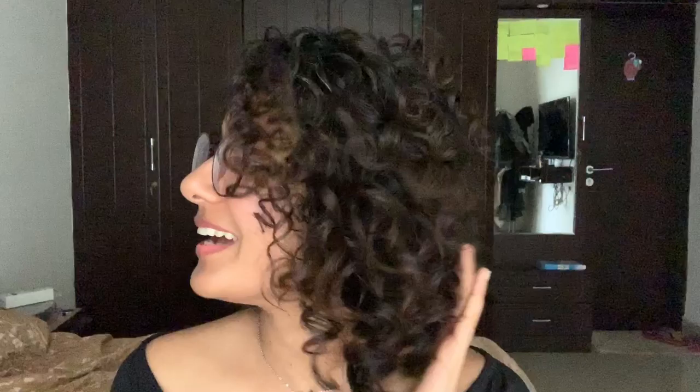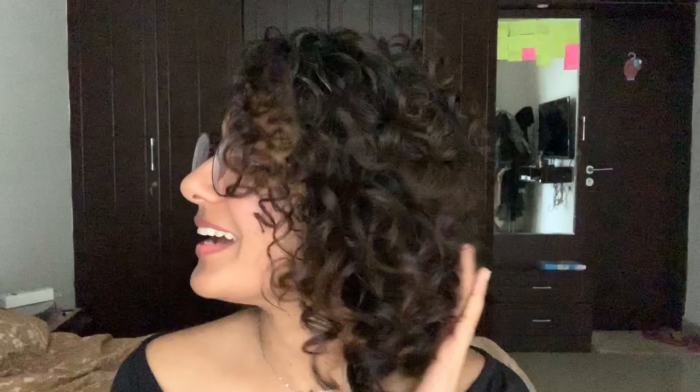Hello everybody, I am back and this is how my hair looks today after the hair wash — not bad at all, it is a fairly good hair day! One small piece of advice: please avoid using heat on your hair — no blow drying, straightening, smoothening, or heat treatments. It will spoil your hair texture and damage your hair, so please avoid that as far as possible.